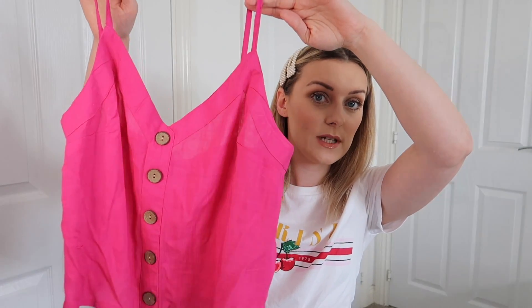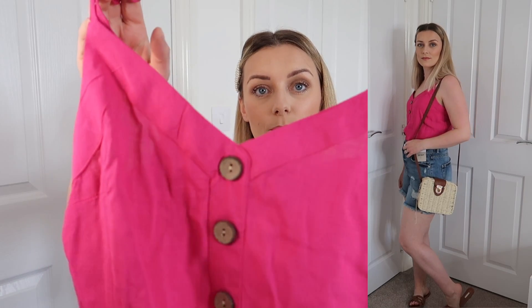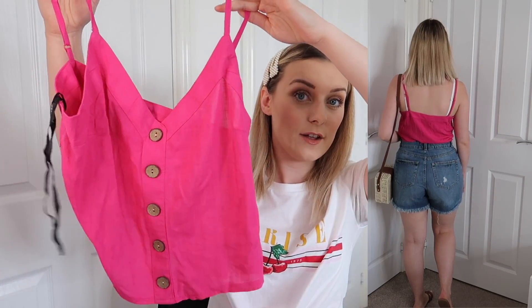This next one I absolutely love the colour — a really beautiful cerise pink linen blend camisole, slightly cropped with wooden buttons on the front. It was £6 and it's got adjustable straps, which I like. I think the colour's really pretty — great with high-waisted shorts, mum jeans, or white jeans. I got it in the 8 again; the 10 looked massive. It does come in other colours too — navy, black, and white.